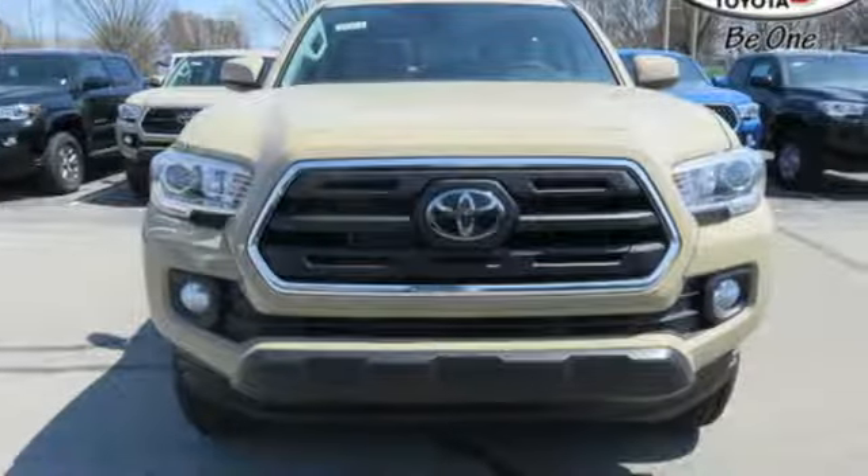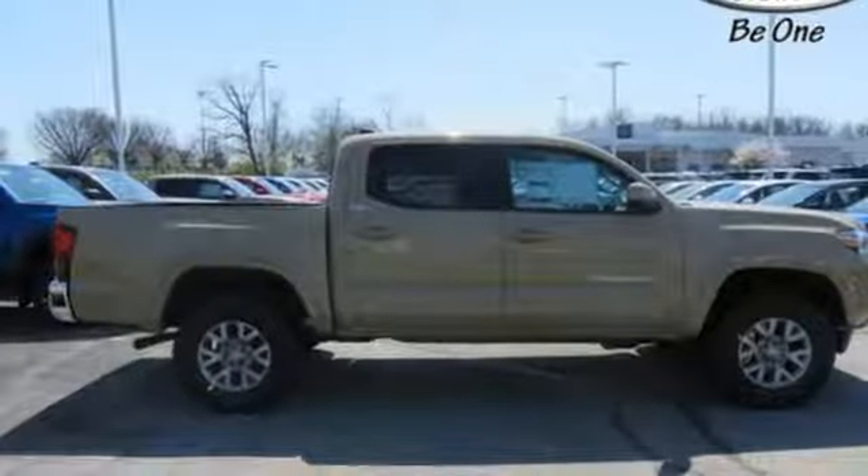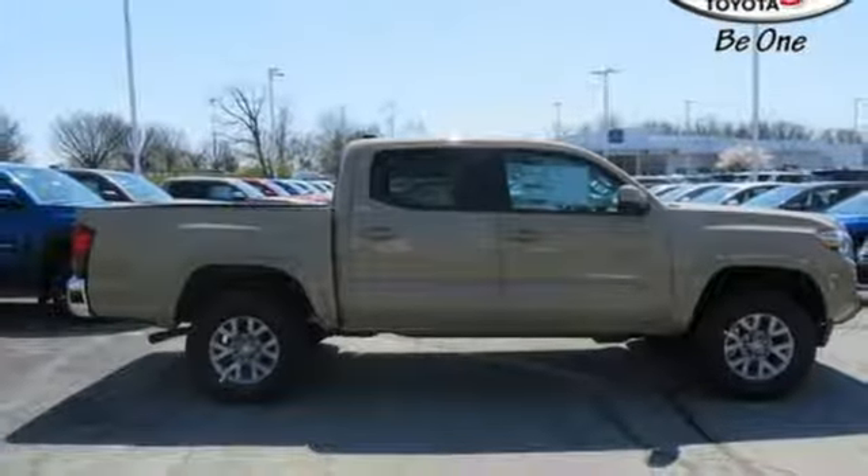This is a truck that likes a 7-day work week. Experience the capability for yourself when you come in for a test drive.